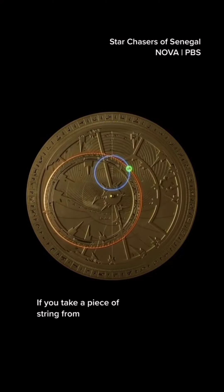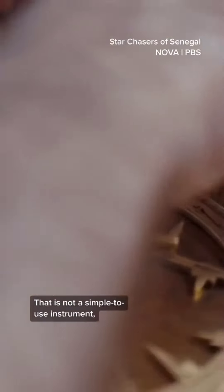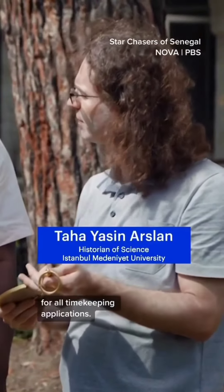If you take a piece of string from the center of the astrolabe through the aligned points, you can read the time from the rim. The line is like the hand of a clock. It's four minutes past two in the afternoon. That is not a simple instrument to use, but accurate enough for all timekeeping applications.